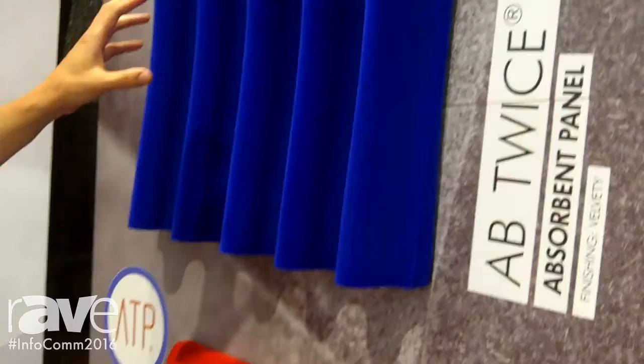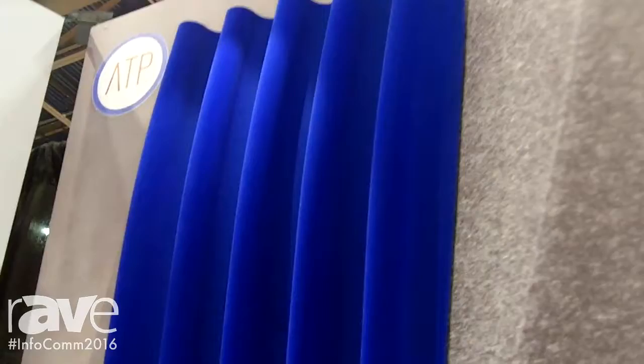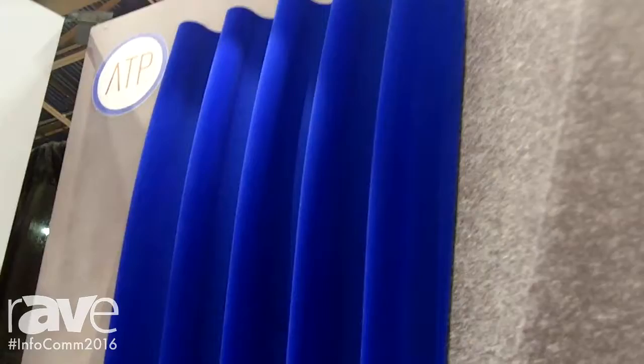These are two products — absorption products. The first is the AB twice, and it's covered with a velvet finish. Below it is the Swell, and it's another shape, same idea. It's a foam-based product with a velvet finish on it to give it that aesthetic look, and the foam is one of the best absorption materials on the market.